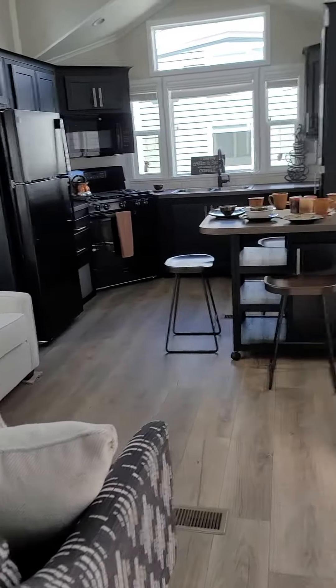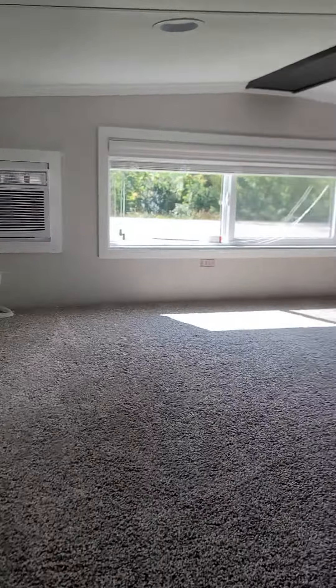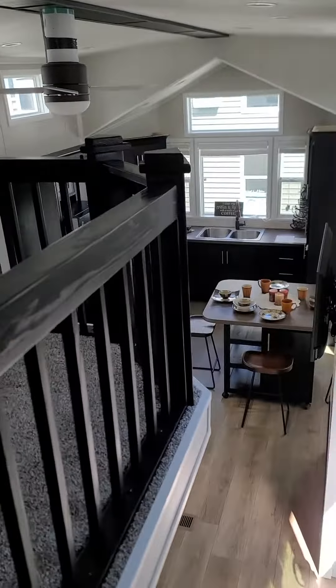Then we'll go back out here. Look how beautiful that is. Patio door. And then up the stairs to this lovely loft. More storage — look at all that space. Gorgeous. Absolutely gorgeous.